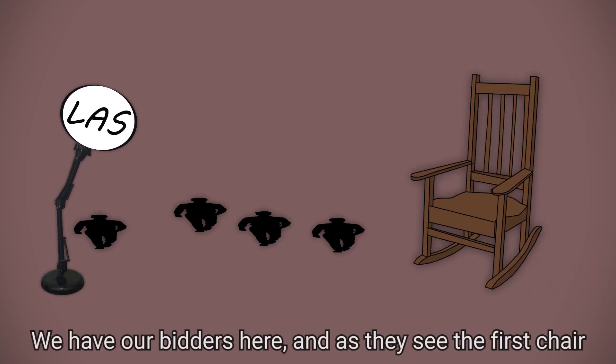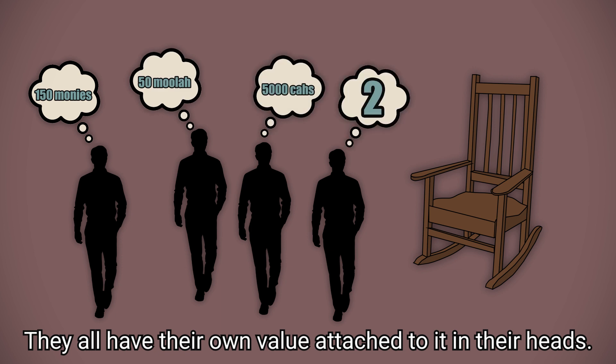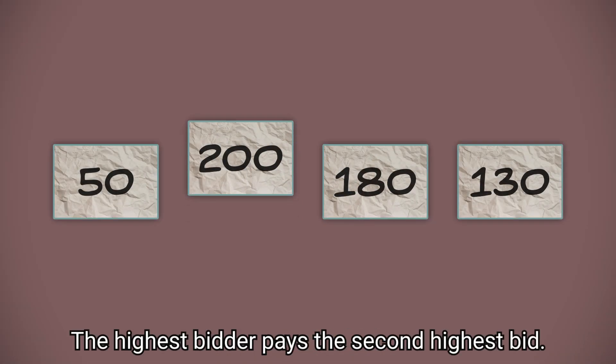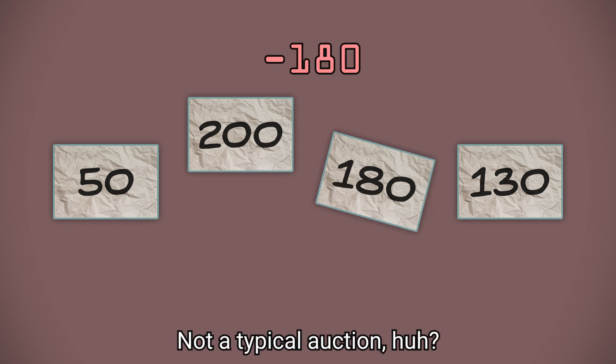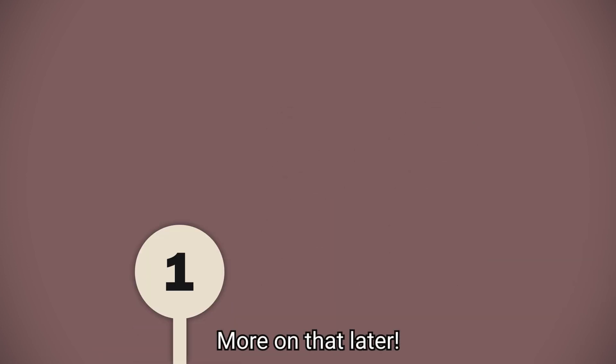Here's an auction for antique chairs. We have our bidders here, and as they see the first chair, they all have their own value attached to it in their heads. They all get their own piece of paper to privately write down their bid. The highest bidder pays the second highest bid — not a typical auction, huh? Well, fun fact: the open auction you're used to is basically equivalent to this private bidding. More on that later.